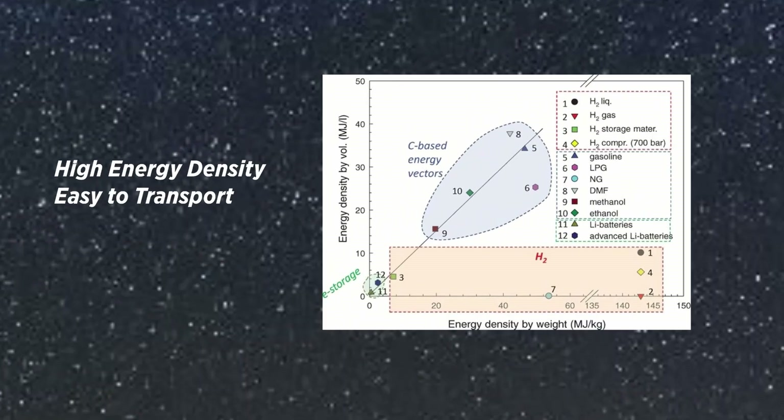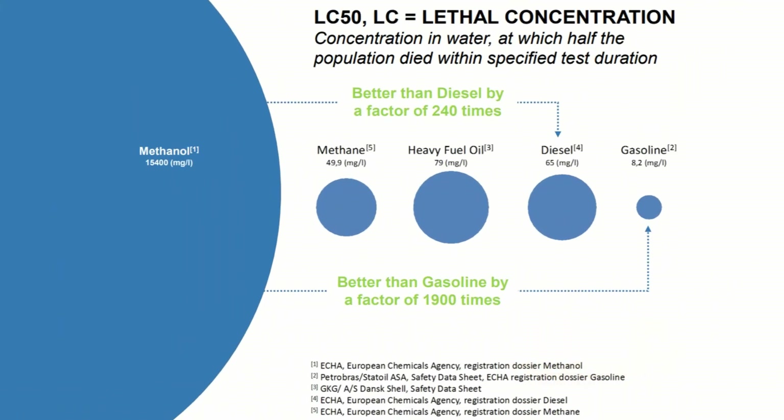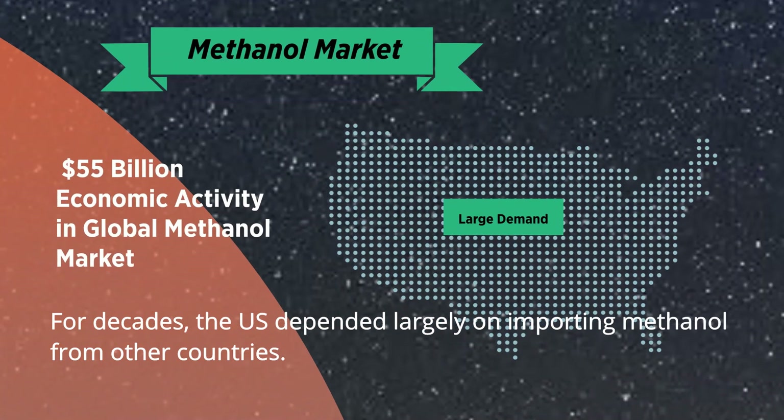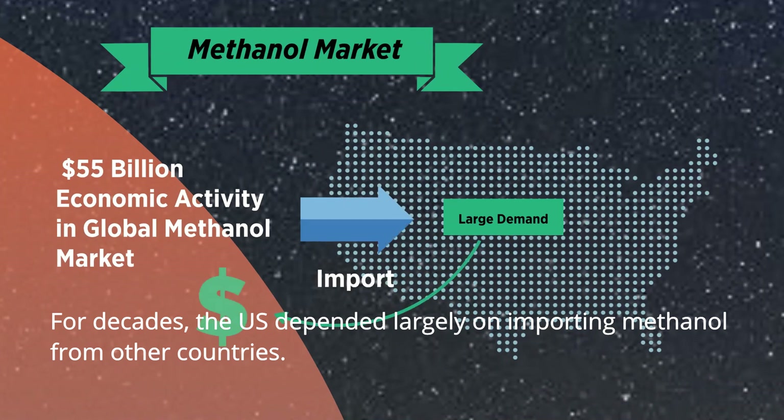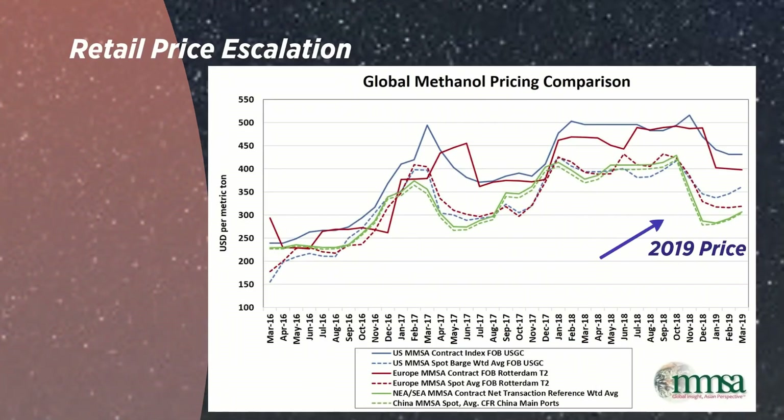Methanol has higher energy density by weight and by volume compared to other renewable sources such as ethanol, hydrogen, and lithium batteries. That makes it easy to transport and has a low environmental impact. For decades, the US has depended largely on importing methanol from other countries, and the retail price has been increasing in recent days.